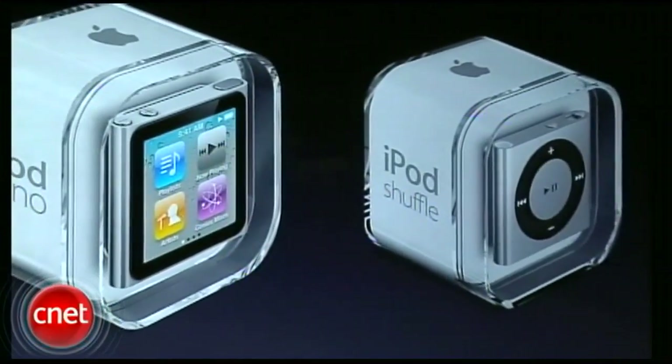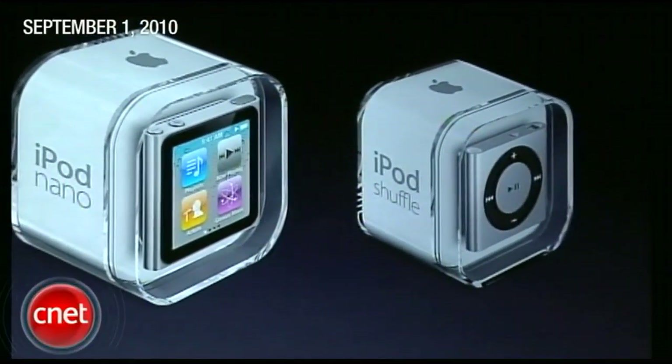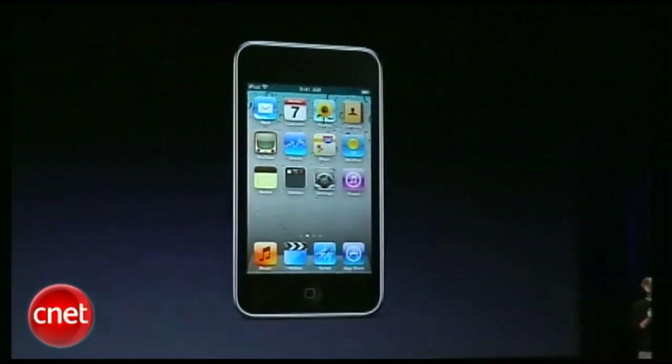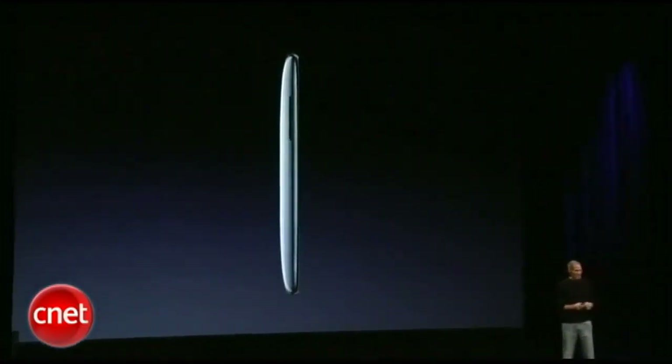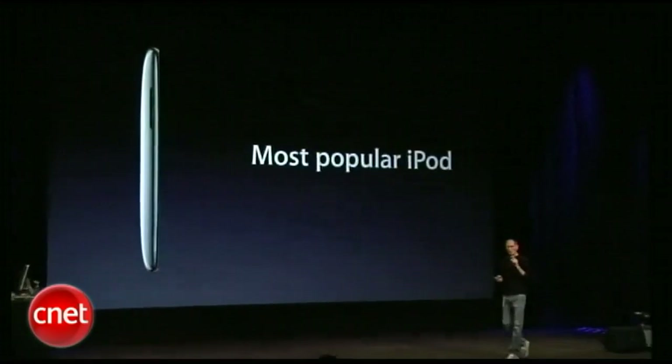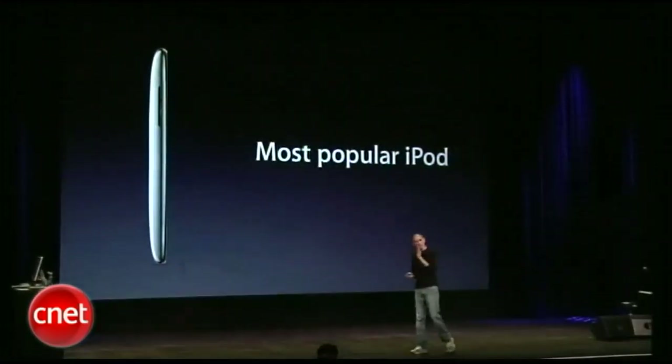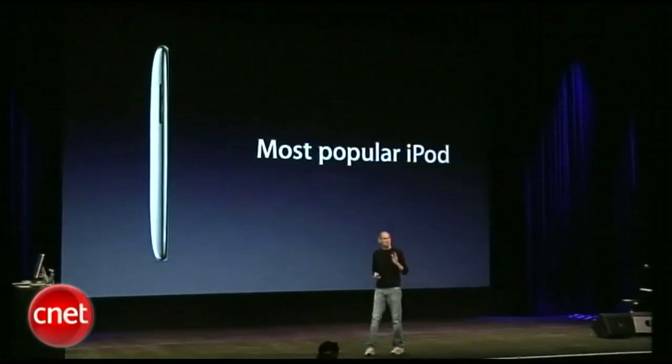So a new Shuffle, a new Nano — that leaves the iPod Touch. The iPod Touch has been a remarkable product for us, and it has become the most popular iPod. It used to be the Nano, but in the last year, the Touch has become the most popular iPod.